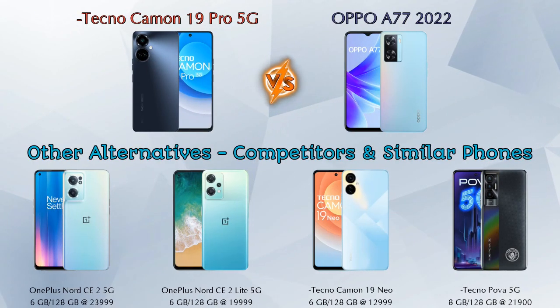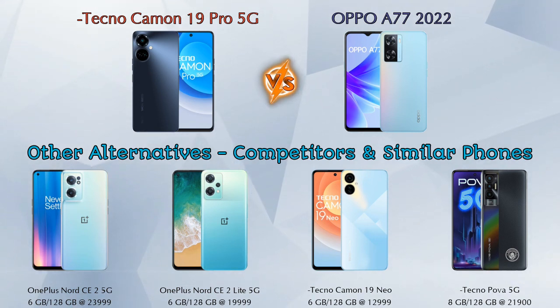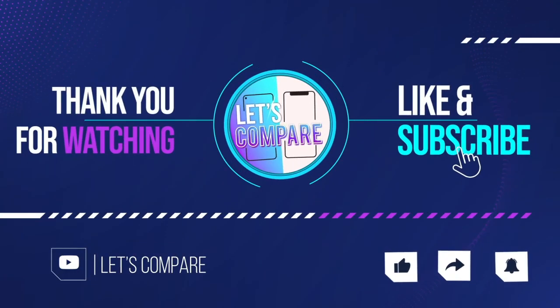Now, other competitors at the same price: first is the OnePlus Nord CE2 5G, second is the OnePlus Nord CE2 Lite 5G, third is the Tecno Camon 19 Neo, and the last is the Tecno Power 5G. Details about all these competitor phones are available in the description. If you like our video, please like and subscribe — thanks for watching.